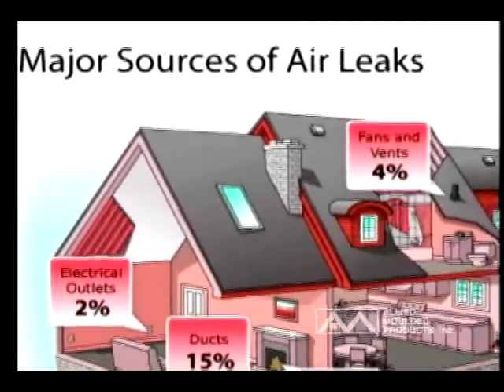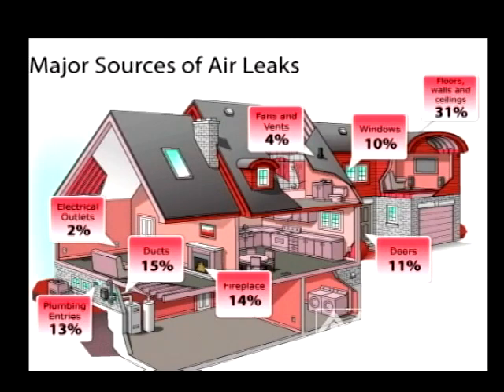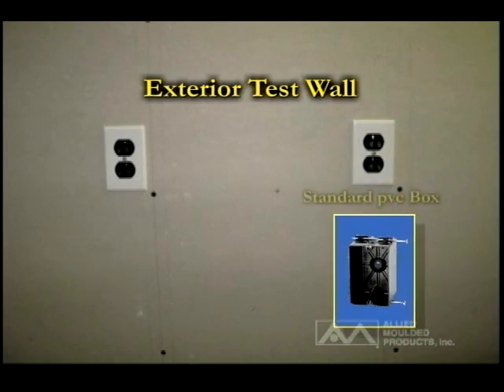Table 402.4.2 of the 2009 IECC states that electrical boxes in exterior walls must be addressed by application of an air barrier extending behind electrical boxes, or an air-sealed electrical box to be installed. A test wall was constructed to simulate a residential home's exterior wall, with one cavity assembled to pre-2009 IECC construction methods including a standard PVC type electrical box.